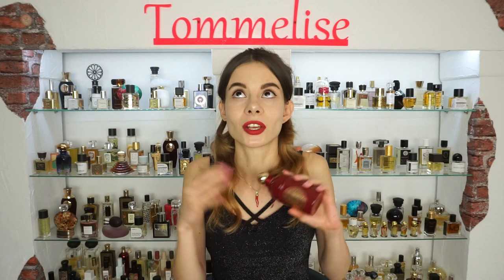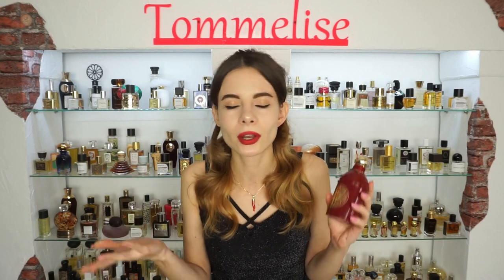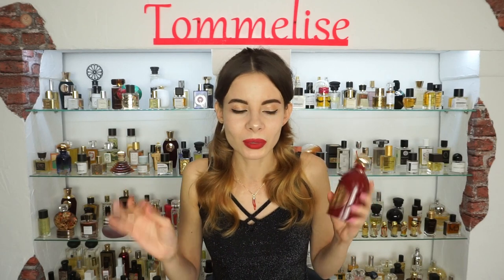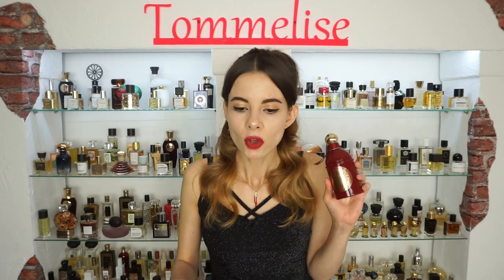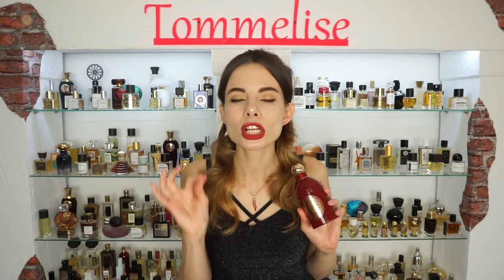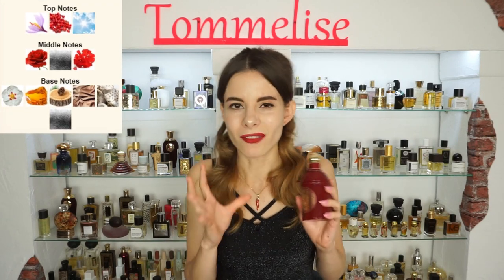I was excited about these aldehydes and I expected them to be noticeable and done correctly, because it is Guerlain, one of my most favorite brands, and they did not disappoint me with this release. So let's talk about the way this fragrance smells. Firstly, when you spray, the opening is really clean, and that is actually because of aldehydes, because they have kind of this clean, almost soapy vibe.